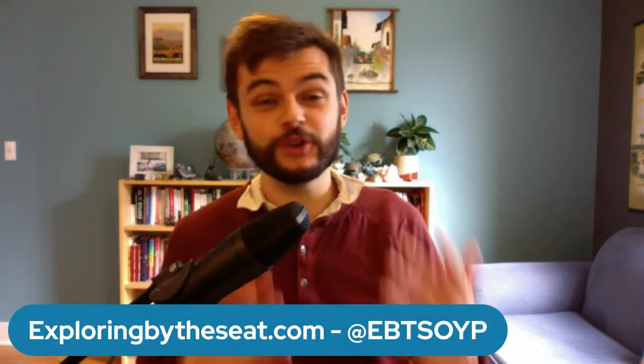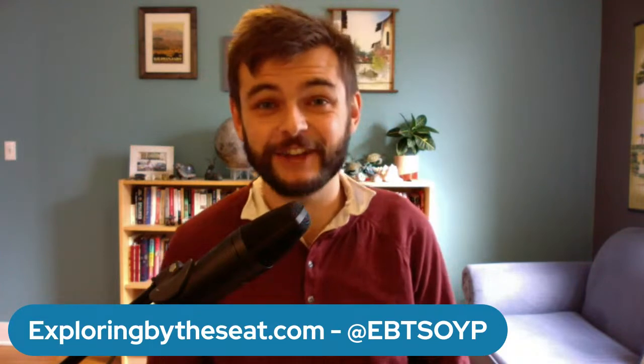Good morning everybody and welcome to another broadcast with us here at Exploring by the Seat of Your Pants. If you're joining us for the first time — and we do have some new kids joining us today — we are all about bringing conservation, adventure, and science into classrooms around the world. Now before I dive in with today's topic, I've got a few quick housekeeping notes.